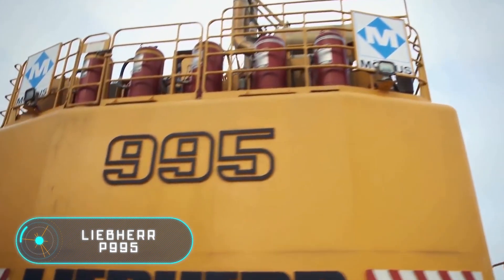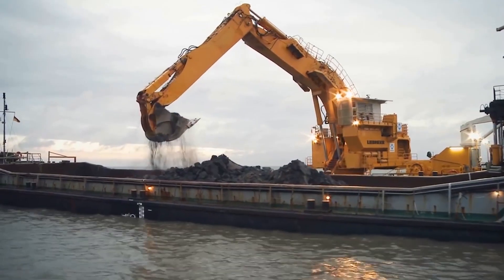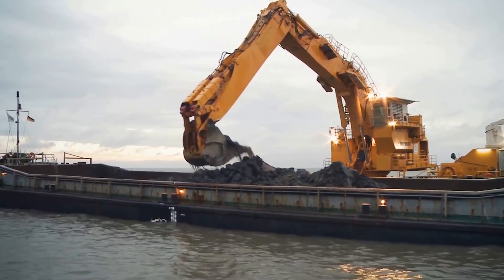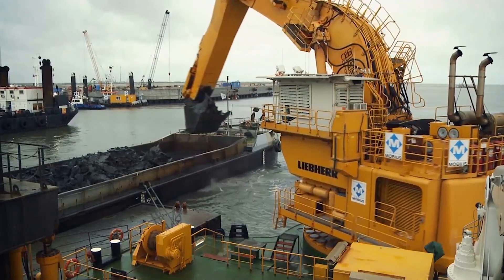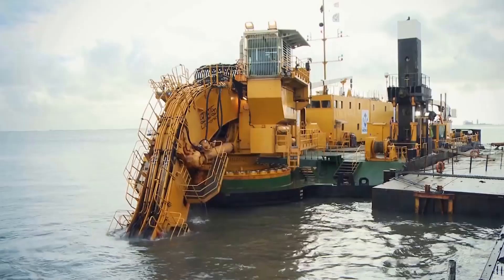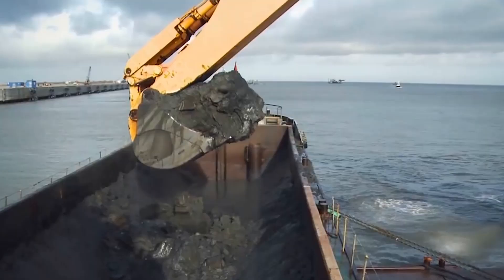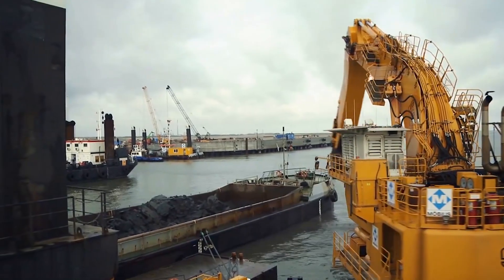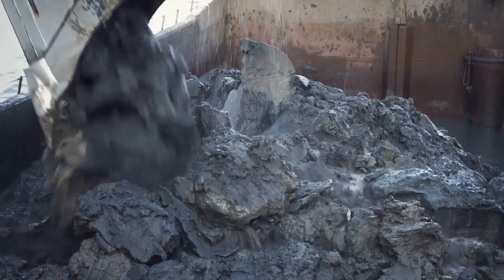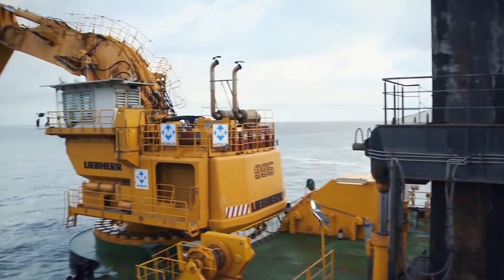Liebherr P995 — this excavator has a clear advantage over similar vehicles: a huge power reserve usable in several situations, especially when working with viscous and massive elements or loading blasted rocks. The total bucket capacity is 935 cubic feet, the vehicle is 65 feet long, and it features a 16-cylinder engine.